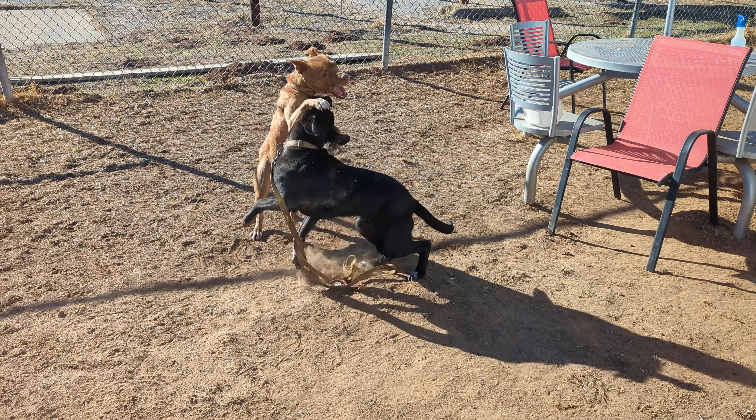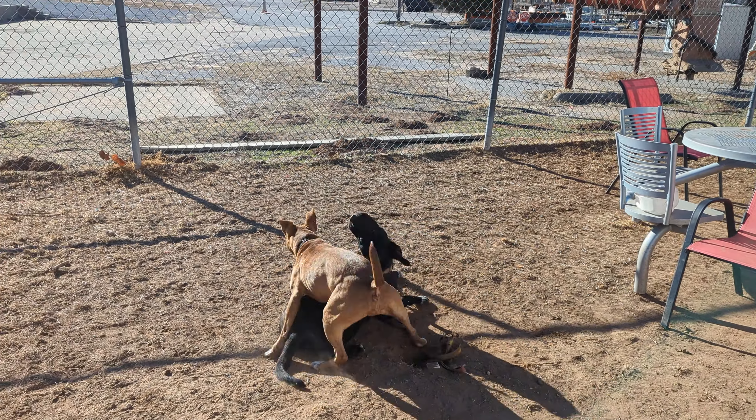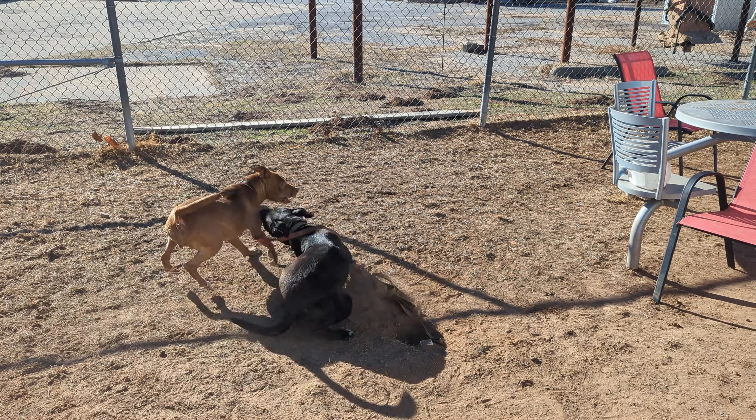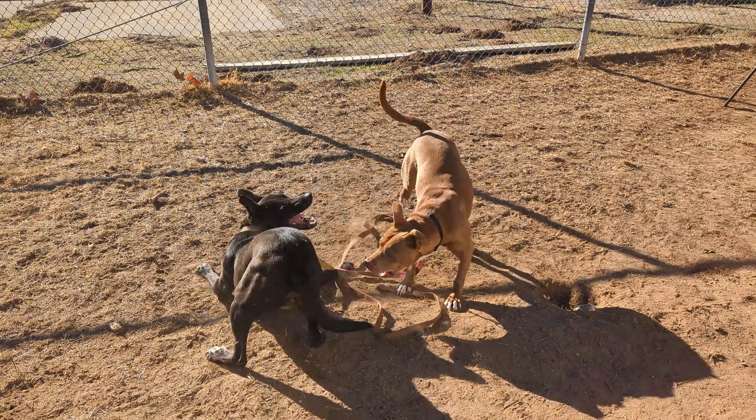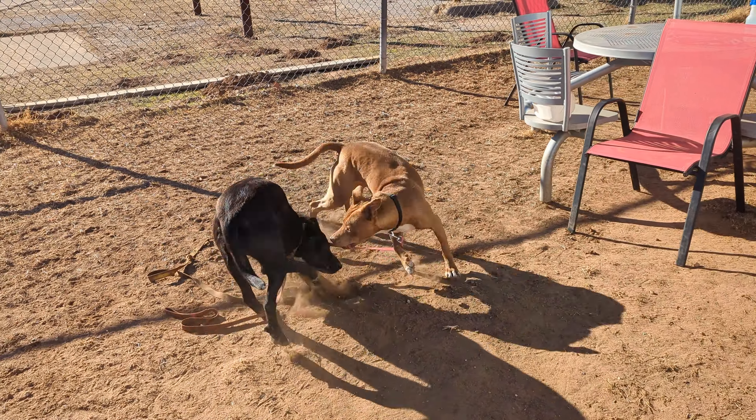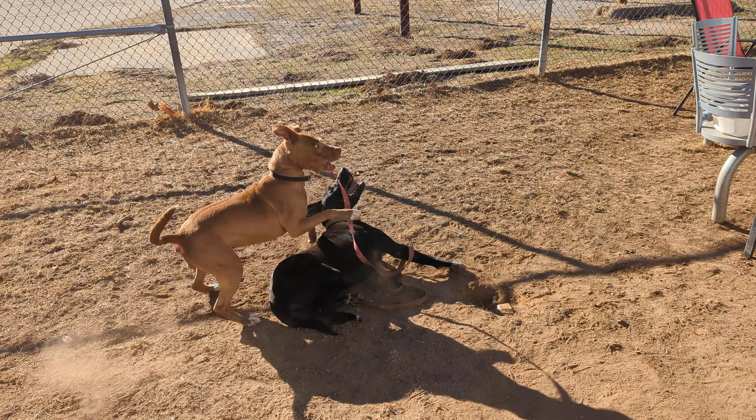Pedro has had a roommate the entire time he has been at Sand Springs Animal Welfare. His roommate got adopted, so we are looking for a new roommate for him to see who he gets along with. He's going to dog test with everybody today because we know he kennels great with other dogs — male, female, doesn't matter. He gets along great with everybody.